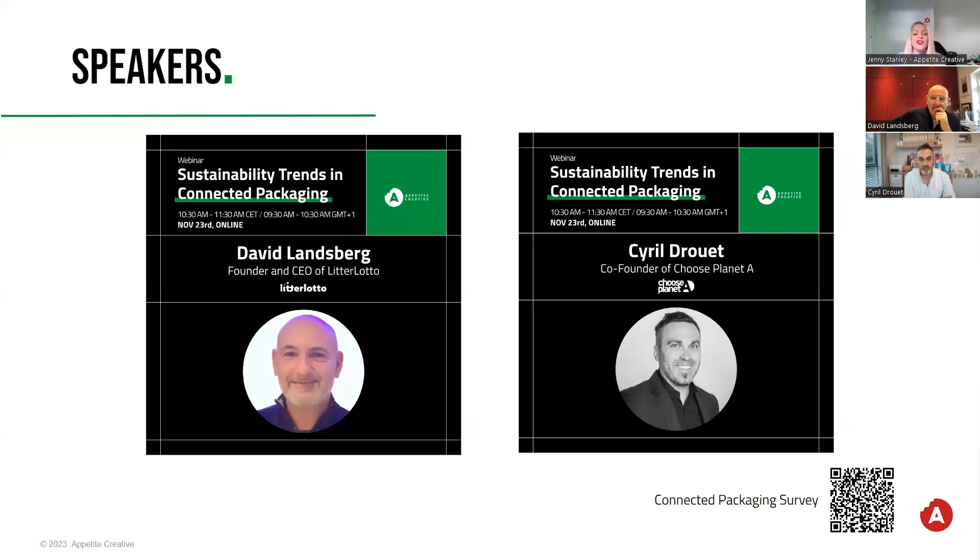Let me start by introducing our esteemed speakers. We have Cyril Duray, the fantastic founder of Choose Planet A and many other companies. They have a product which just won Time Best Invention 2023, the Pentaward Sustainable Packaging Design Silver Award, and the German Design Award 2023. We also have David Landsberg, founder of Little Lotto — an amazing concept where you have to bin it to win it. They are almost at 11 million pieces of litter binned since they started 18 months ago.